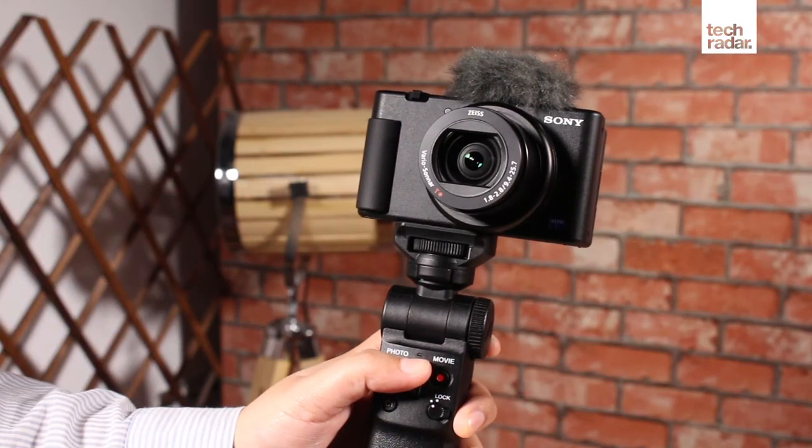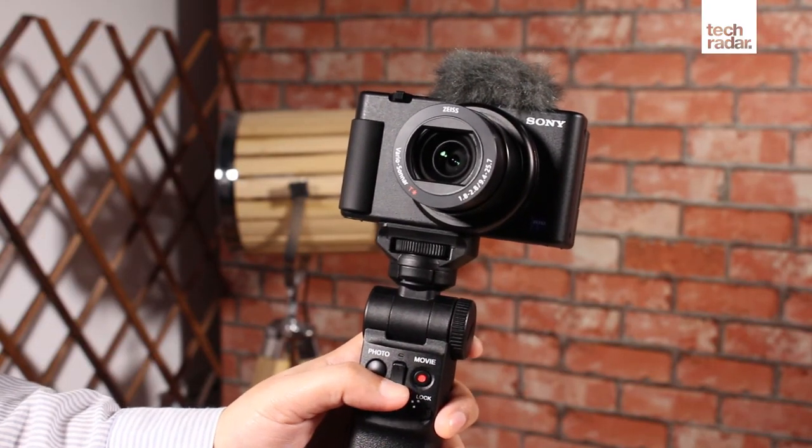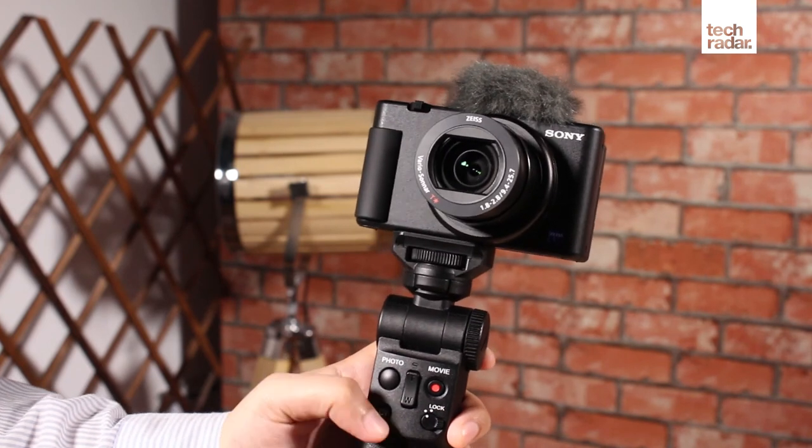The ZV-1 packs in more power and video features than any other pocket camera, making it an ideal take-anywhere camera for shooting content for your YouTube or other social media channels. Priced at 3,099 dirhams, the ZV-1 will be available in the UAE in July.